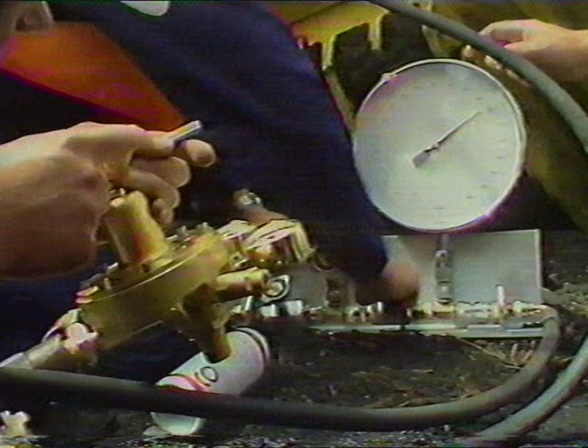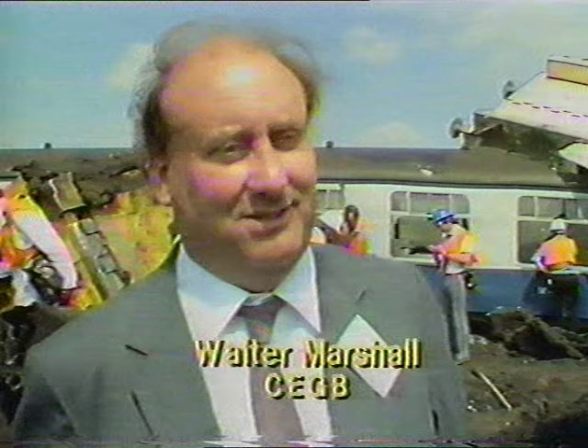The CEGB were delighted. These flasks are ultra, ultra safe and people shouldn't worry at all about the transport of spent fuel. The general public really ought to be satisfied — it's been expensive, but I think it makes it worthwhile.